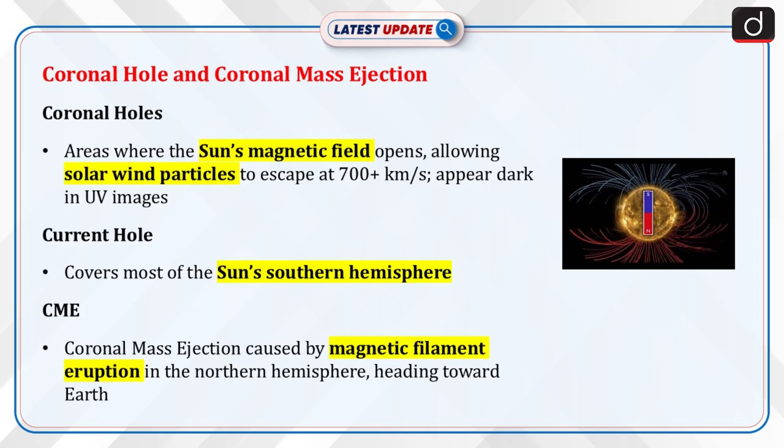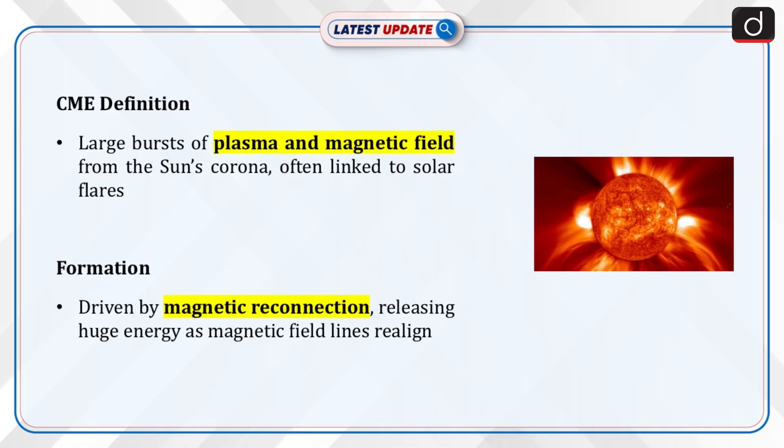A magnetic filament eruption from the sun's northern hemisphere caused a coronal mass ejection heading toward Earth. A coronal mass ejection is a massive burst of plasma and magnetic field released from the sun's corona into space. CMEs are often, but not always, associated with solar flares and other solar activity. CME formation is driven by changes in the sun's magnetic field, particularly magnetic reconnection, where tangled magnetic field lines suddenly realign and release huge amounts of energy.